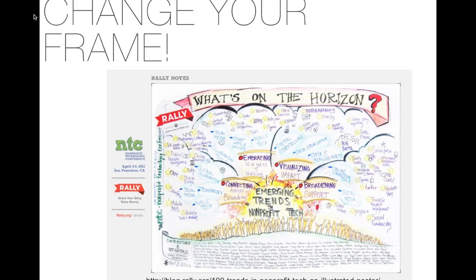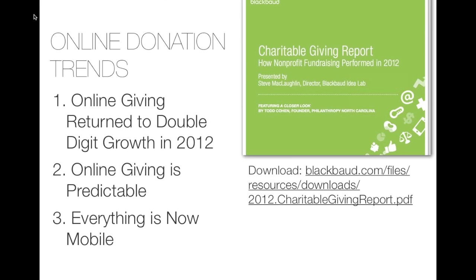The trend that really struck Kaitlin was data and analytics. This was a session by Blackbaud on their charitable giving report, which they do at the end of every year looking at trends in online giving. The big trends they saw: online giving returned to double-digit growth in 2012. Back in 2010, online giving was up something crazy like 34%. Then in 2011 it was fairly flat. In 2012, Steve McLaughlin of Blackbaud said they're back to what they consider normal — about 11% growth.